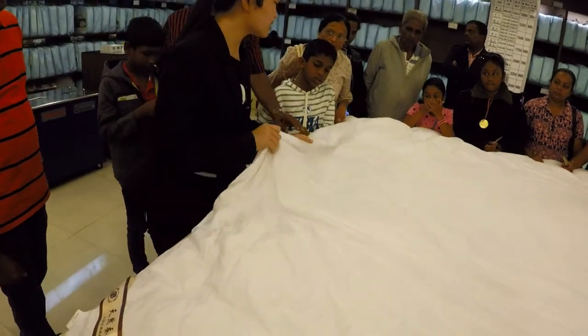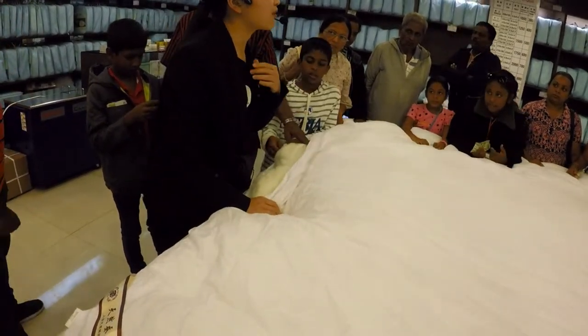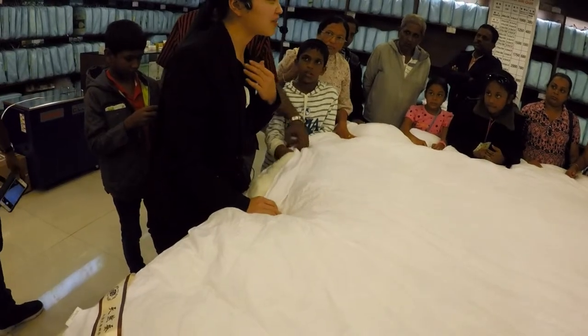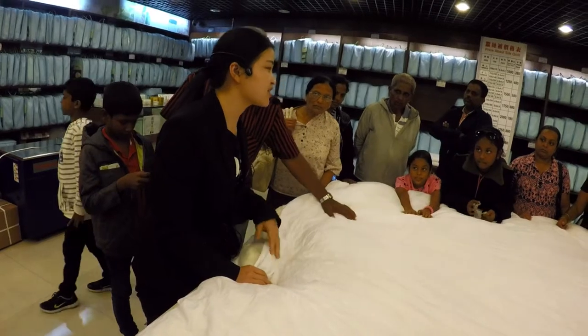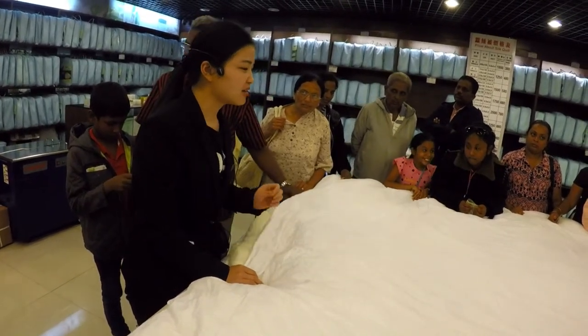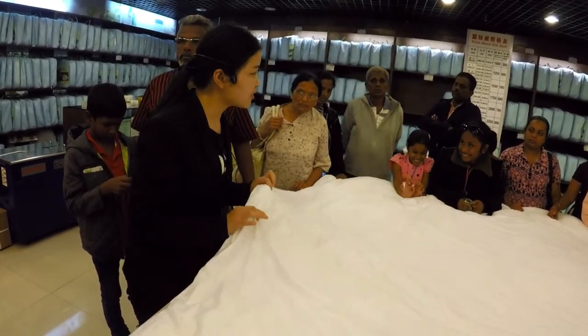For the silk quilt, it's very good for our skin and our health. You may already know — it's anti-allergy, and there are no worms inside. So it has a very good lifespan.